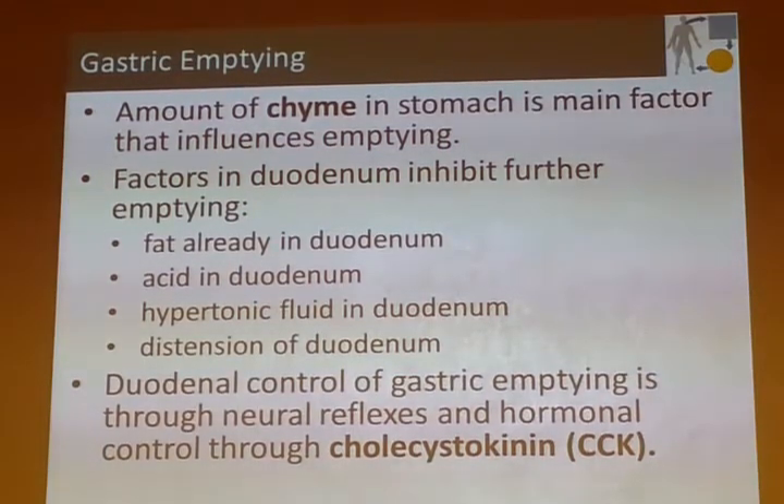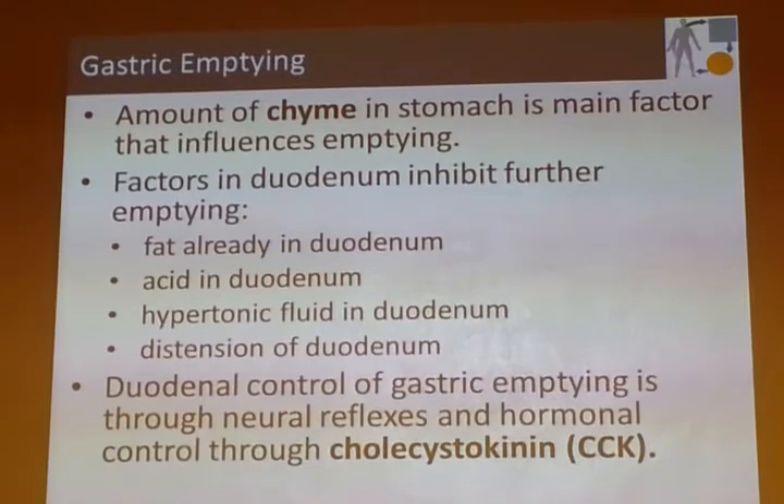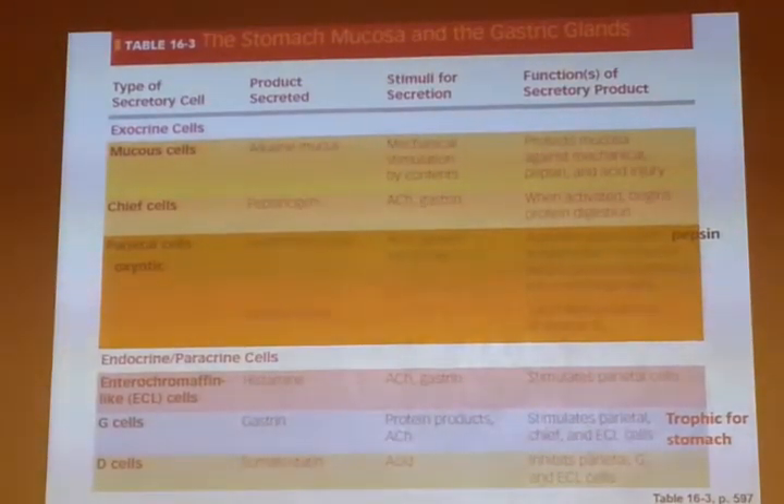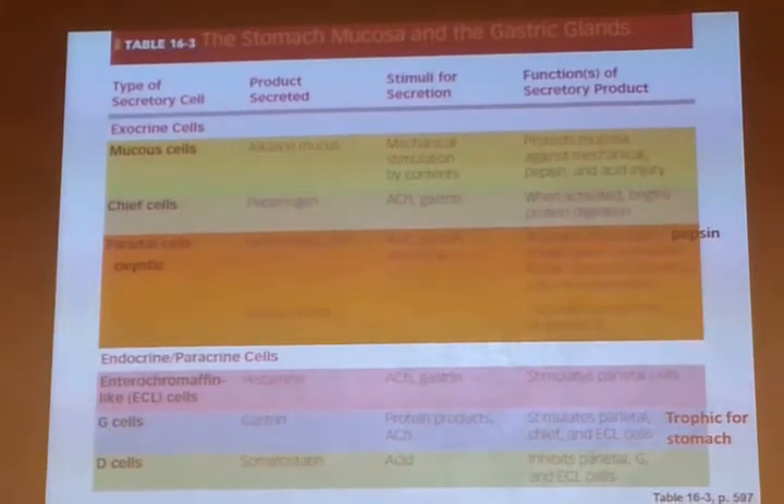CCK is a hormone — we're going to come back and talk about its effects on the brain. It's having effects on the stomach, effects on pancreatic secretion, and also effects on your brain and your desire to continue eating. So it's a multifunctional secretion. There's a good table to look at to summarize what's going on.